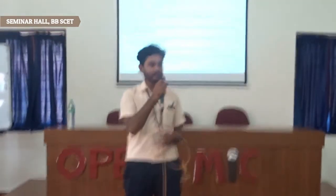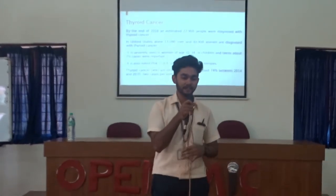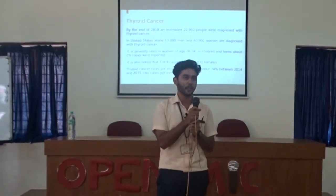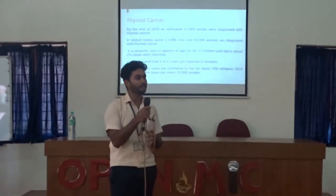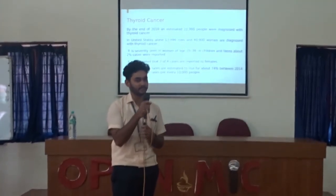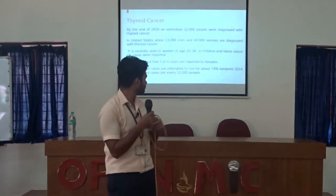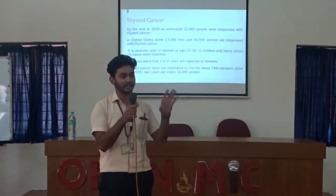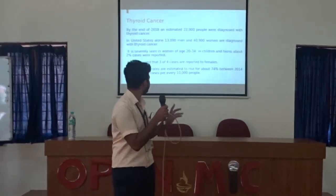Before that, let's go through some numbers. Looking at thyroid cancer statistics, in 2010 it was estimated that around 22,000 people were diagnosed with thyroid cancer. Among those, around 13,000 were men, and it clearly suggests that 3 out of 4 are women. Around 2 cases were reported in children or teenagers.